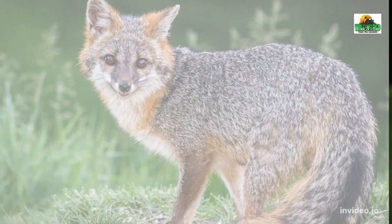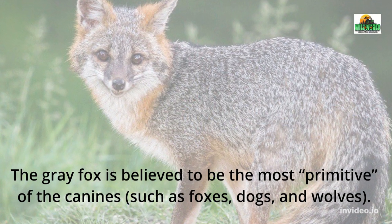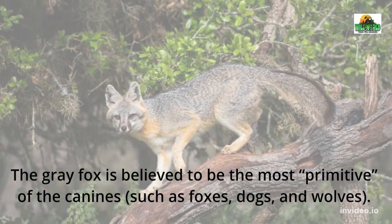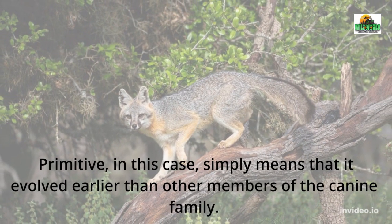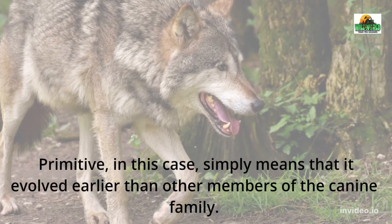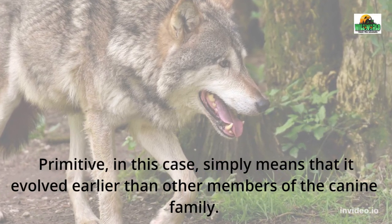Incredible Gray Fox Facts. The gray fox is believed to be the most primitive of the canines, such as foxes, dogs, and wolves. Primitive, in this case, simply means that it evolved earlier than other members of the canine family.